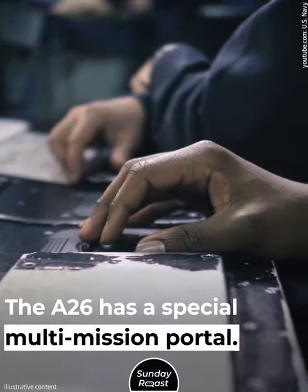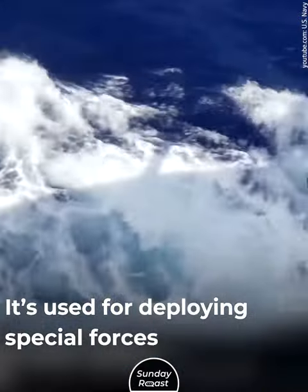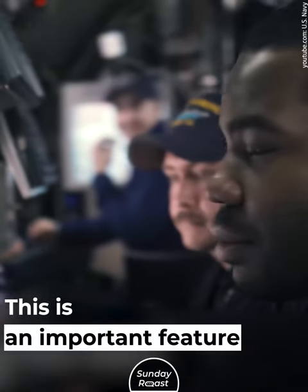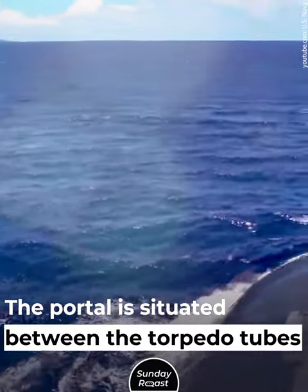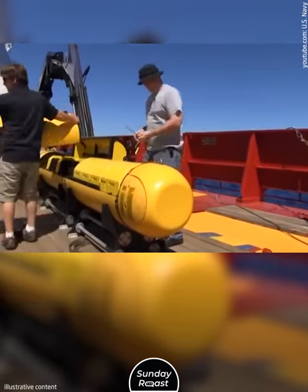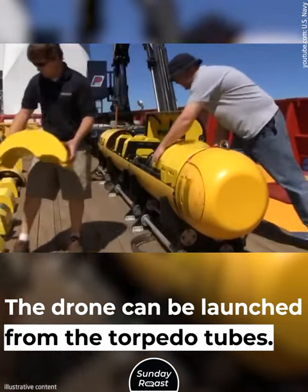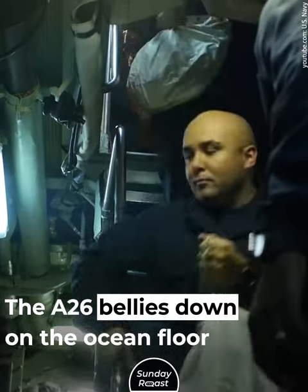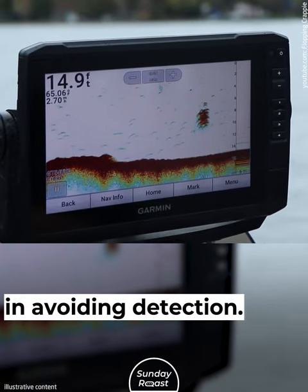The A26 has a special multi-mission portal used for deploying special forces and underwater vehicles. This is an important feature for contemporary submarines. The portal is situated between the torpedo tubes in the nose. It can also be used to recover the AUV-62 underwater drone, which can be launched from the torpedo tubes. The A26 bellies down on the ocean floor when employing the portal — a maneuver which could aid it in avoiding detection.